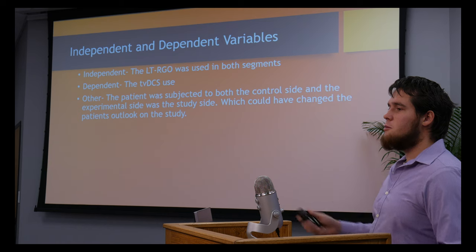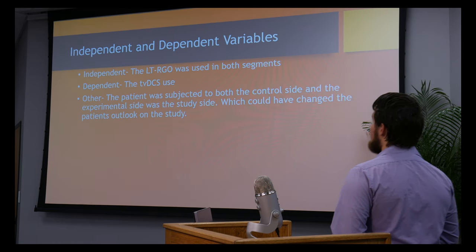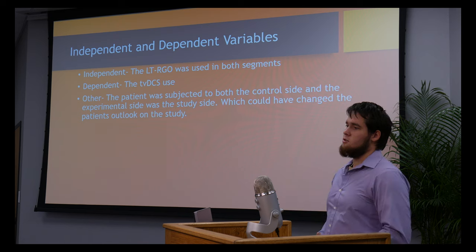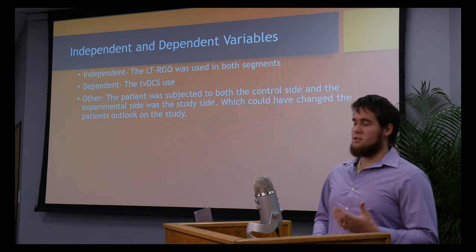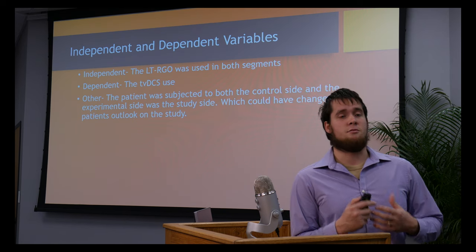Your independent and dependent variables: the independent variable would be your locomotor training with your robotic gait orthosis, because it was being used daily in both segments — your control and your experimental. The dependent variable would be your transvertebral direct current stimulation.